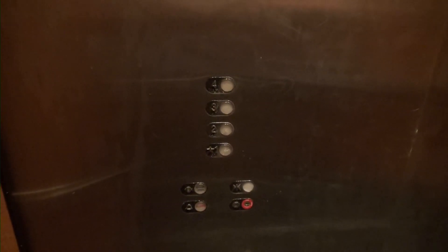They did a nice remodel on this elevator. I don't remember what it originally looked like. If this is a Schindler, you can see the interlock.